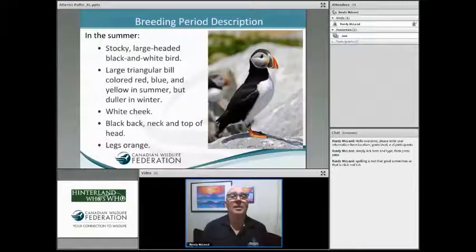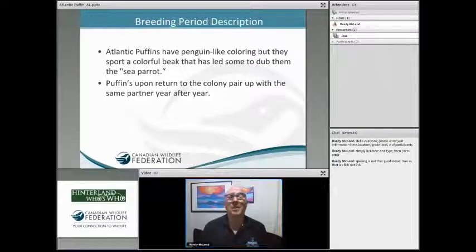What we're normally working with is the breeding period description of the Atlantic Puffin - this is what it normally looks like. This bright, colorful bird is a fantastic little creature. Very stocky in the head, it has a wonderful tuxedo-style outfit with a black back and white breast, nicely orange legs, and a reddish-orange bill. They have penguin-like coloring and have quite often been referred to as a sea parrot because of the way they fly and chatter.